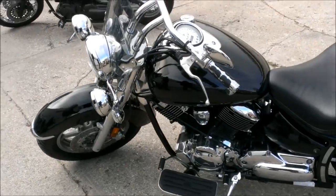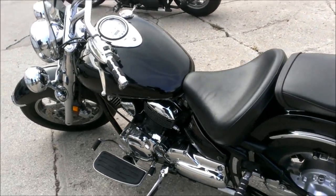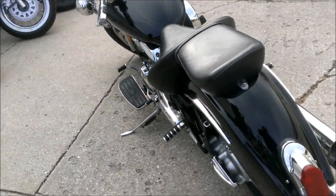The Vance & Heinz exhausts make this bike sound as cool as it looks. Tons of chrome, straight bars, highway lights and more.